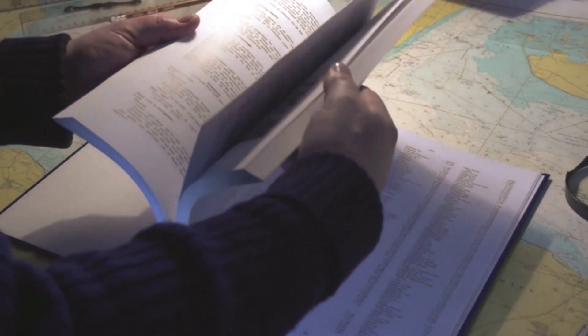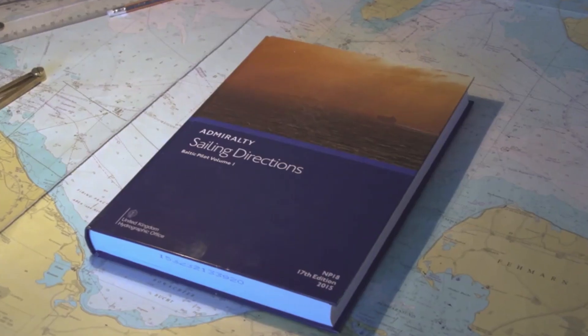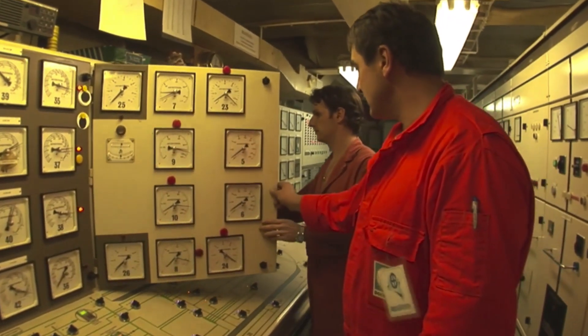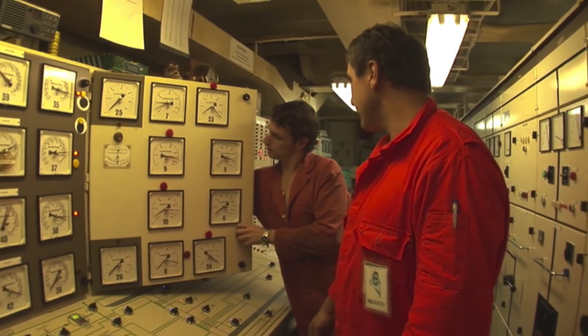Pilot books and guides to port entry contain detailed information about the anchorage, seabed characteristics, and prevailing conditions. These should be used along with the largest scale chart or ECDIS. If the engine or essential equipment is demobilized for overhauls or repairs, proper risk assessment is necessary related to re-activation time.